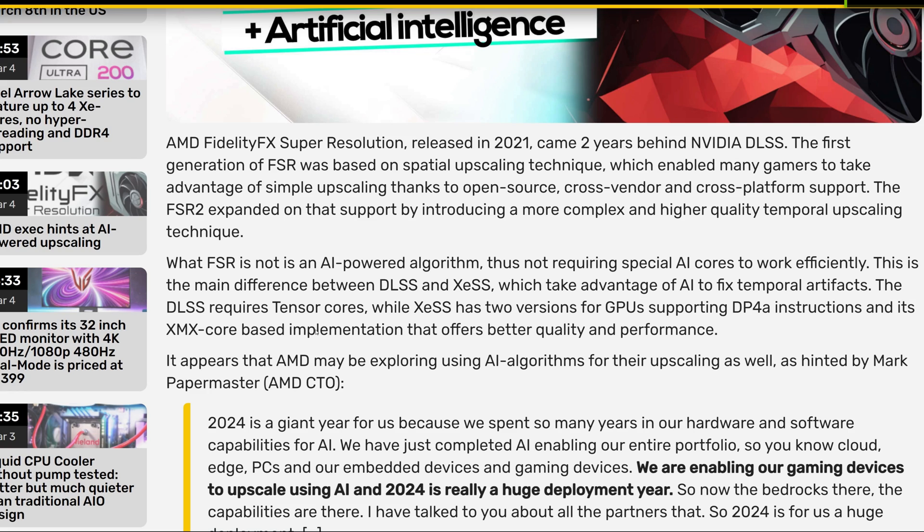Hello, this is Dee and I'm back with another video. Today I finally have something worth talking about — we're going to be talking about artificial intelligence coming to AMD.